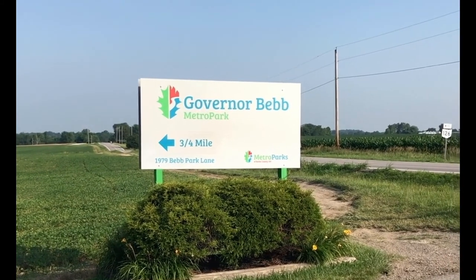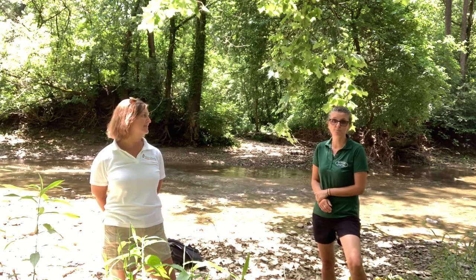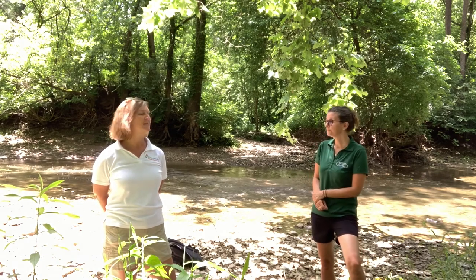Log off, shut down, and get outside at Governor Bebb Metro Park. Hi, thanks for joining us for today's creaking program. Today we're out at Governor Bebb Metro Park. My name is Lynn White — I'm the Education and Volunteer Specialist for Butler SWCD. My name is Becky Vanderpool. I'm the Senior Manager of Park Connections with Metro Parks of Butler County.